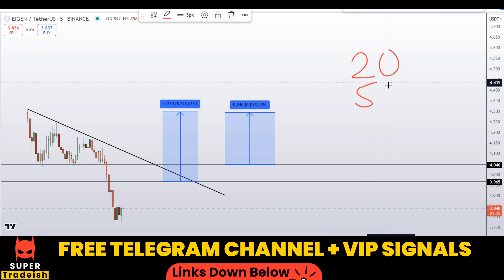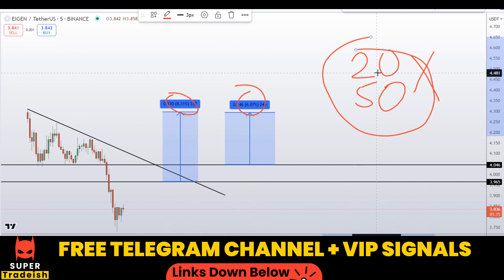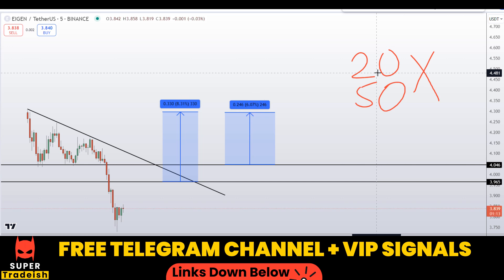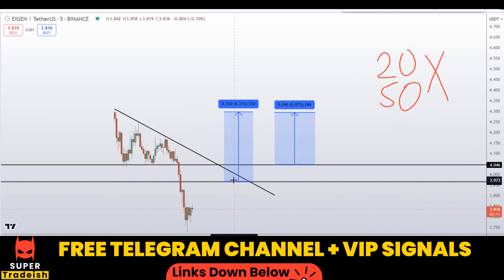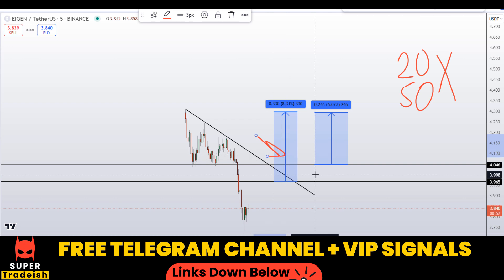With the power of leverage that I usually trade with in my VIP Telegram group — like 20x or 50x — you can multiply these percentage gains by the leverage to see the potential returns from each entry level. That's exactly what we do in the VIP group: precisely timing entries and using high leverage to make significant gains.